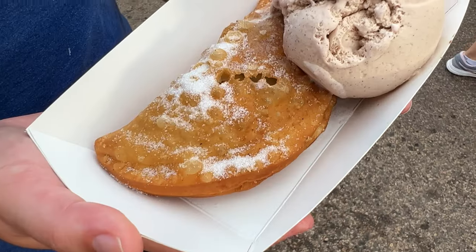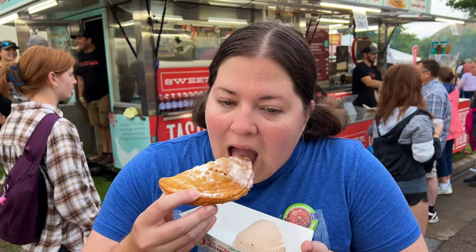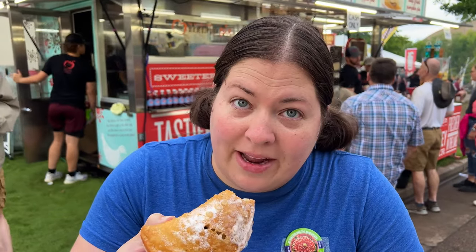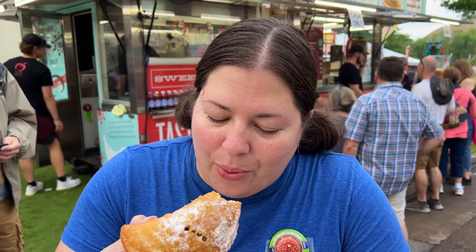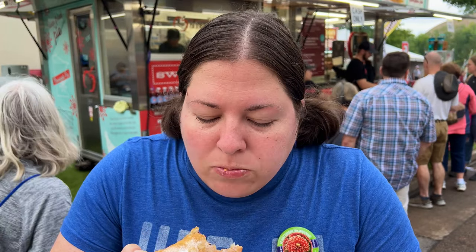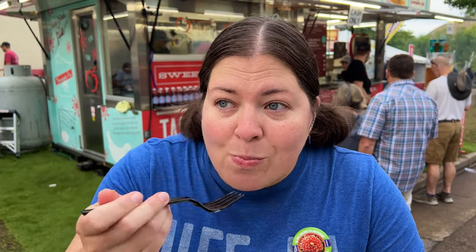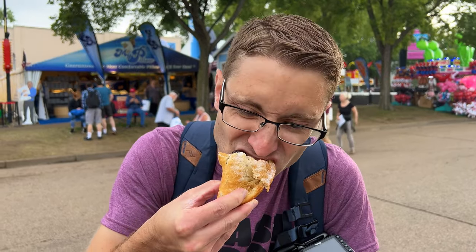Let's go get some mini apple pie before we explore the Ag building. We got a new food of the fair — a mini apple pie. The new flavor is blueberry, and it comes with ice cream; we chose cinnamon. It's hot and fresh. Very good blueberry flavor, lots of filling, very flaky. Definitely a five out of five.